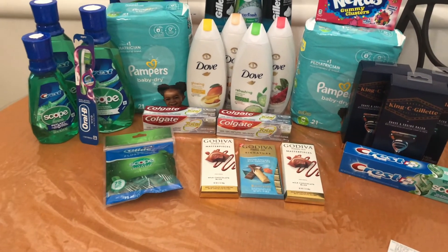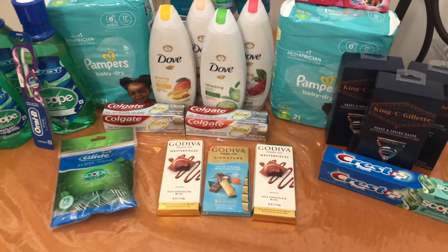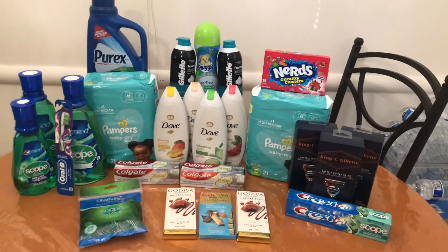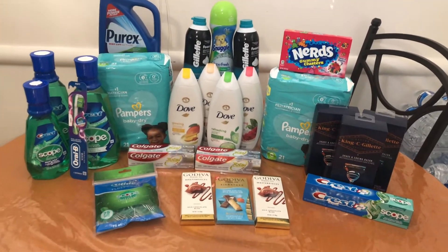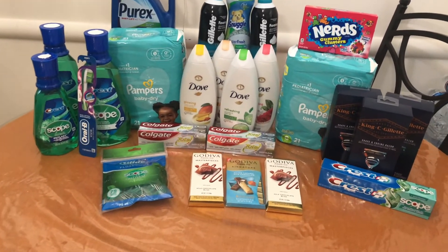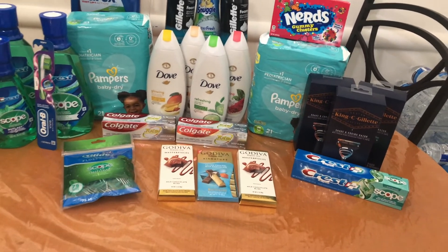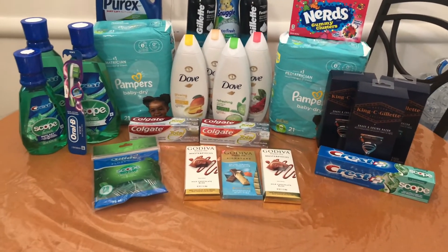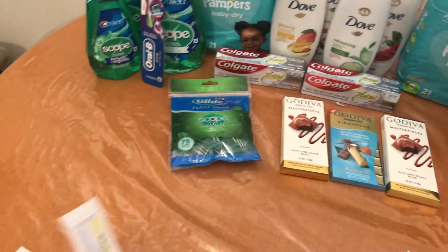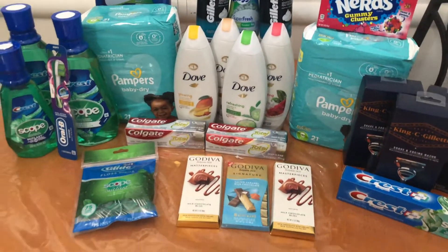The receipt for the Dove body wash, Colgate, and Snuggle — I cannot find it anywhere. But I can share the details: my out of pocket was $5.32, and I used $20 in Walgreens Cash. All my coupons came off and I didn't use any register rewards. I got back my $4 register reward for the Crest and $13 in Walgreens Cash — $5 for the digital spend booster, $5 for the Dove, and $3 for the Colgate.